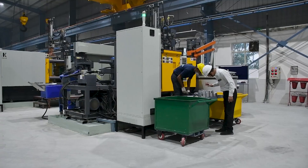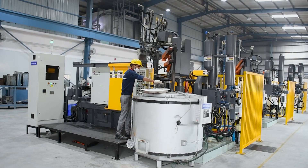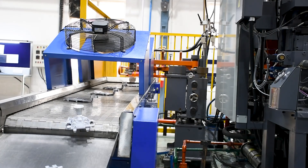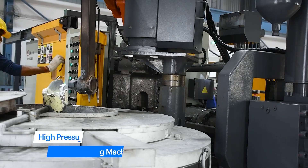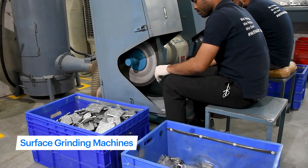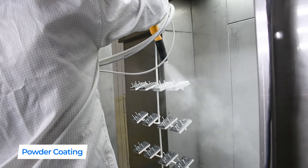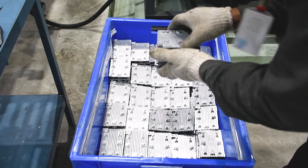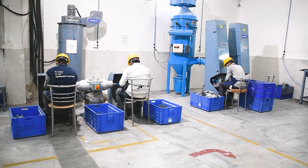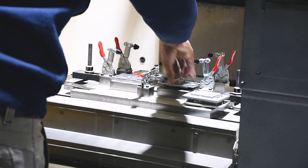VVDN's die casting facility is one of its kind in India, set up with heavy investment in best-in-class machines. The facility houses the latest modern equipment including high-pressure die casting machines, melting and tilting furnaces, surface grinding machines, and a dedicated area for powder coating. With this capability, VVDN delivers accurately dimensioned, sharply defined, smooth or textured finished metal parts, making it fully equipped for high-volume manufacturing of telecom products.